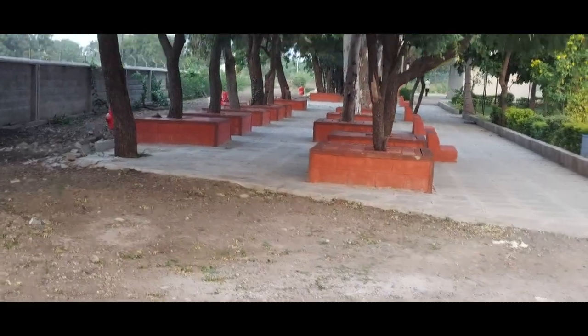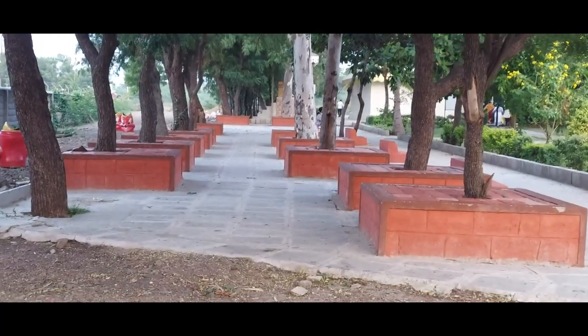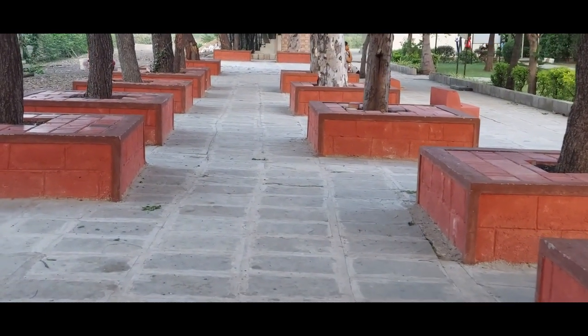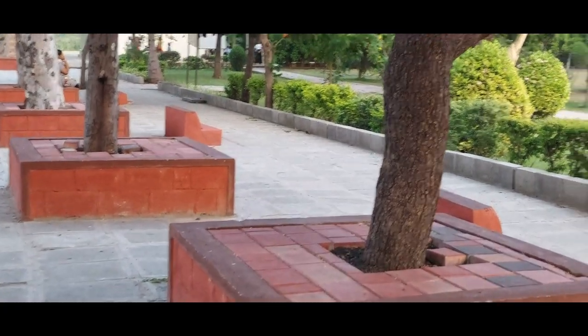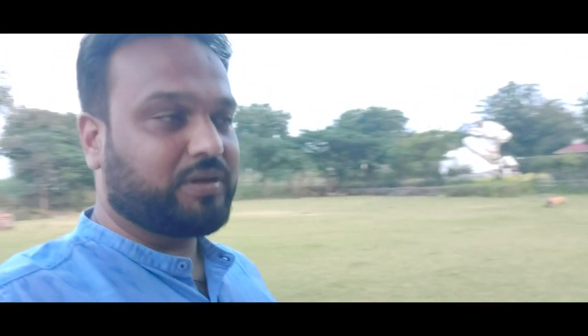A seating area is created here with nice neem trees. Under each of the trees you can sit, chit-chat, and relax. There is more open space around. This is really a place to come and relax — we were so tired since morning because of the heat and covered a couple of places. But once we came here it is just peaceful. The sun has just set, the temperature is getting down, and the lawn and trees are throwing a cool breeze — it's amazing.